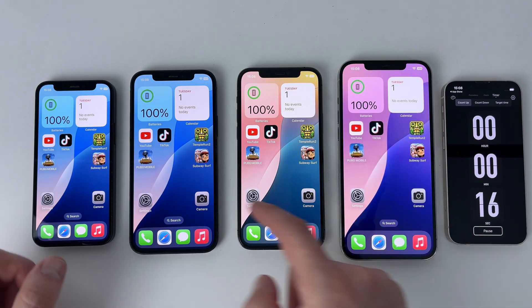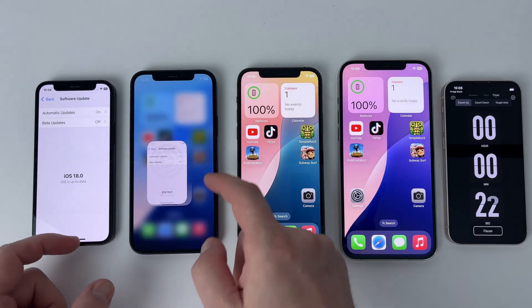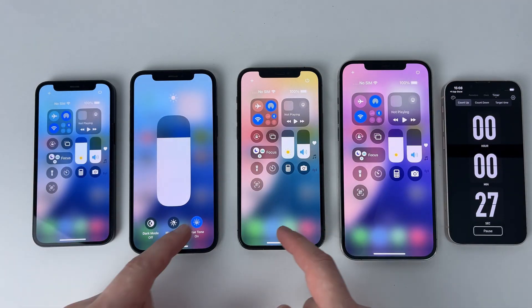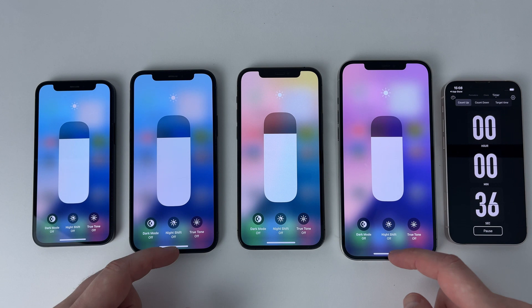And playing some games. In order for the test to be as relevant as possible, the devices are running on iOS 18, the settings are identical, the brightness as well, and they are all connected to the same Wi-Fi network.